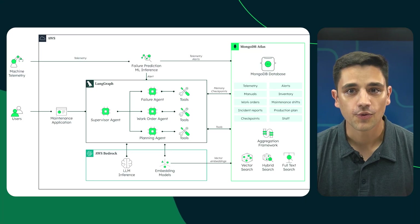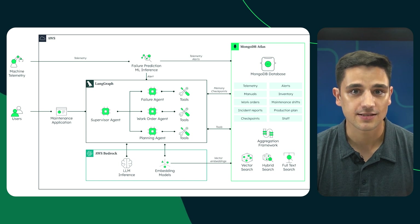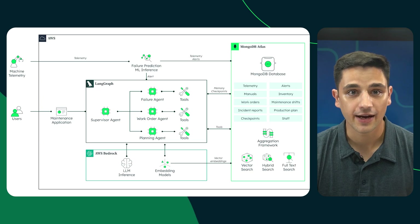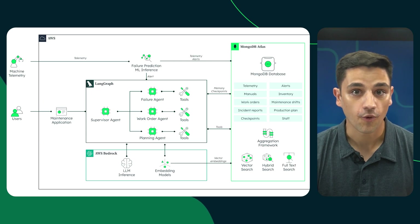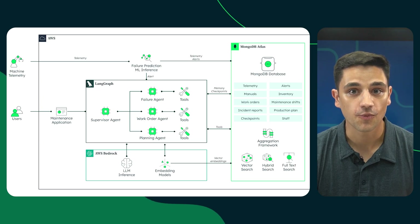So, how does this all come together? Let's walk through a multi-agent predictive maintenance system, built with MongoDB Atlas, LangGraph, and Amazon Bedrock. It follows a supervisor-agent model, where each AI agent has a specific task. The failure agent performs root-cause analysis. The work order agent generates detailed job plans. And the planning agent schedules repairs with minimal disruption.